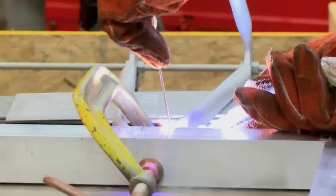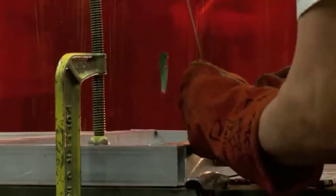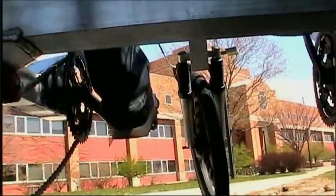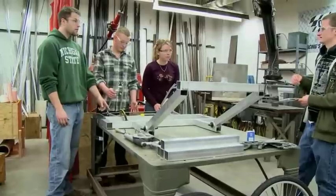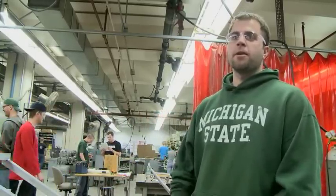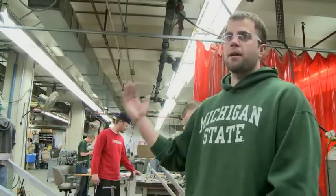We decided to build the tandem tricycle so that he could have a family member next to him while he was pedaling on the other side. It could have gone with four wheels, but it would have been tougher to design the steering. The stability the fourth wheel would have provided wasn't all that much more, given that the weight's in the back of the tandem majority. We wanted to go lightweight — they mentioned that was a concern. And it's really a balance issue; for him it would be really hard if it was just two wheels like a normal tandem.